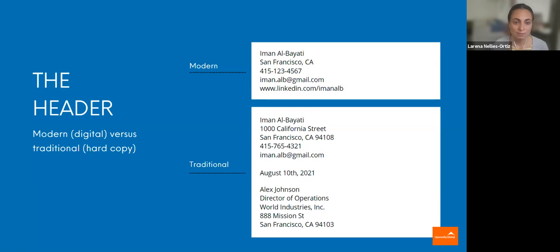I've seen cases where companies don't necessarily even have an address anymore — maybe they're located in different locations. In that case, you may want to go with a modern form or omit that information. But it is important to take a look at that closely and make sure everything is up to date and accurate.